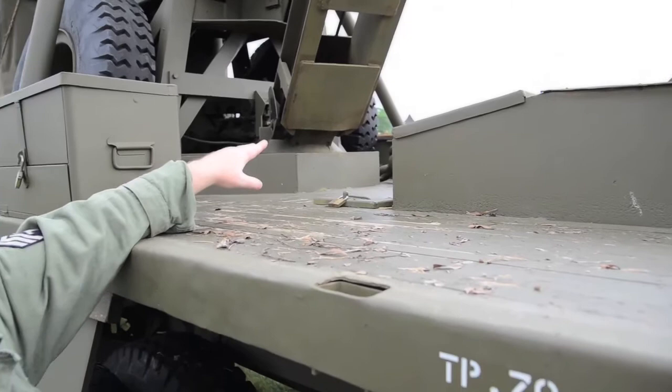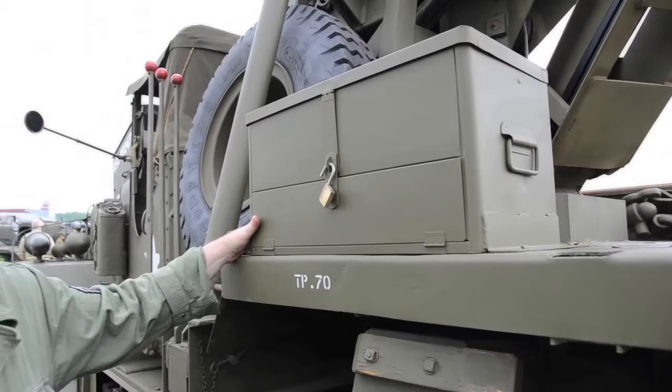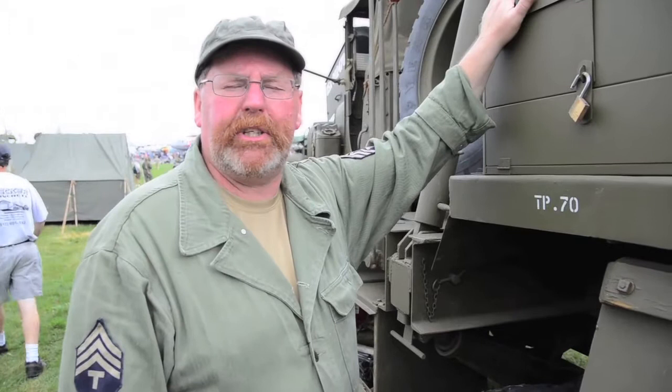This is a Plum toolbox. Plum is a company out of Los Angeles — you'll see more of these on Kenworth wreckers because Kenworth was out of Seattle, Washington. Ward LaFrance used a different toolbox, but I found this Plum one. It has all of your wrenches and sockets, and it is stocked as per the TM that's in there.